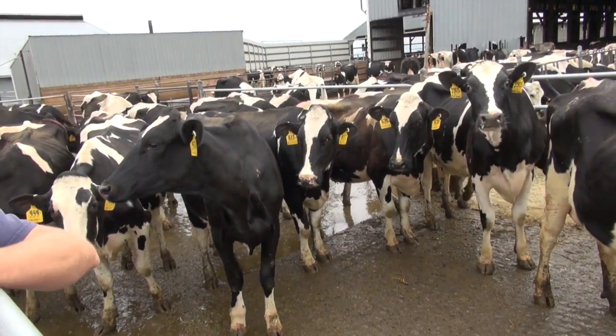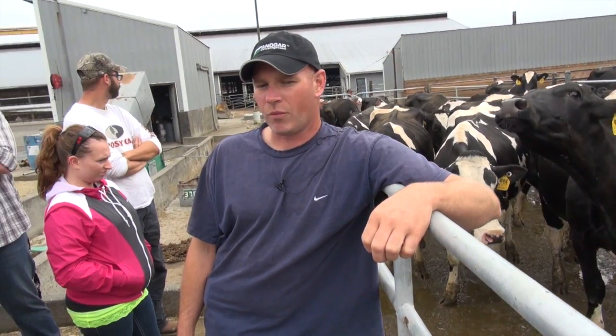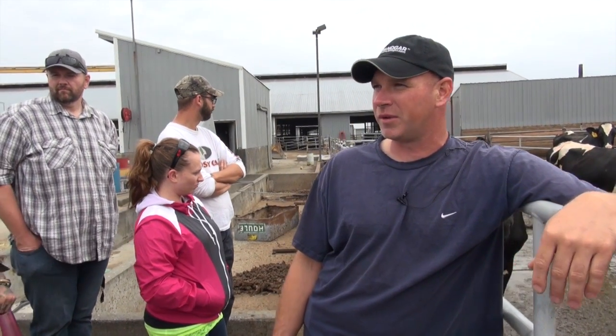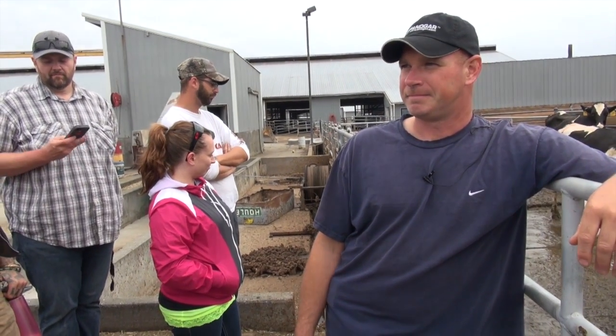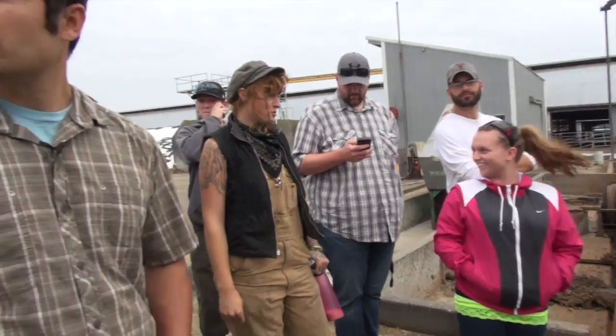What does a heavy rain cost you in terms of methane with all your technology in place? With a heavy rain we could drop around 25 kW average throughout the day. This engine will produce 750 kW; it normally runs around 450 to 550 in that range.